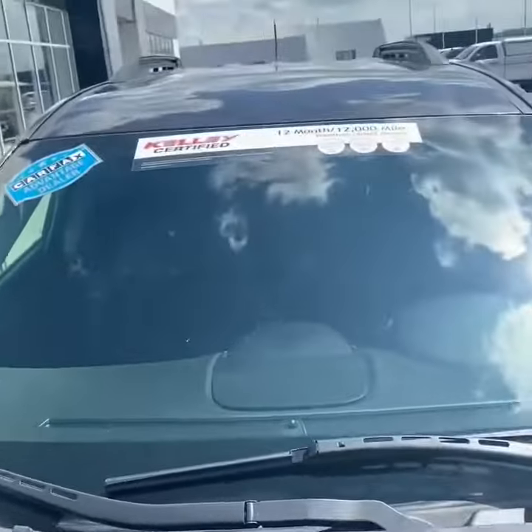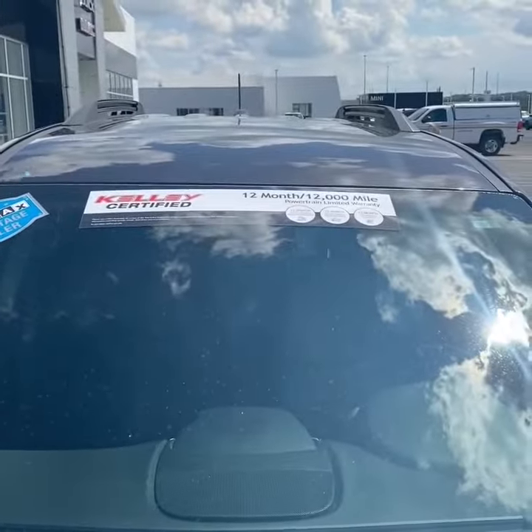This powertrain is Kelly certified, so you have a 12-month, 12,000-mile limited powertrain warranty.